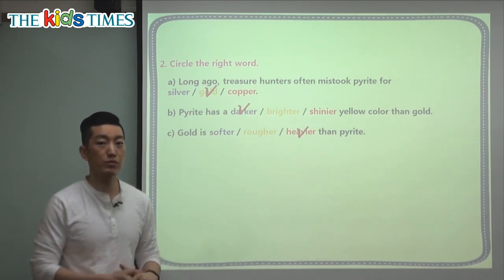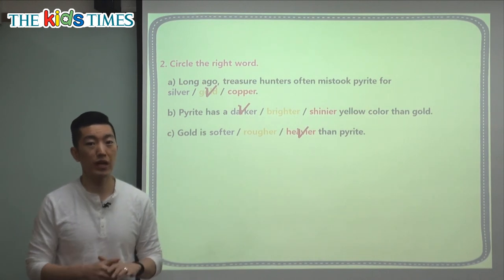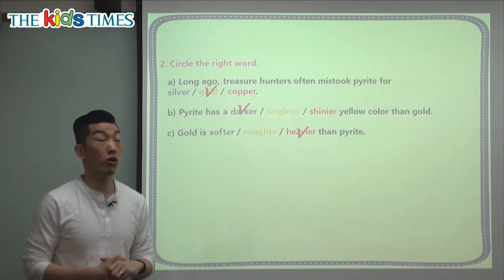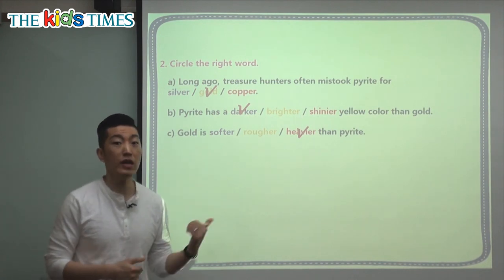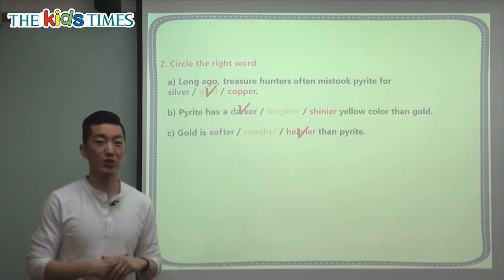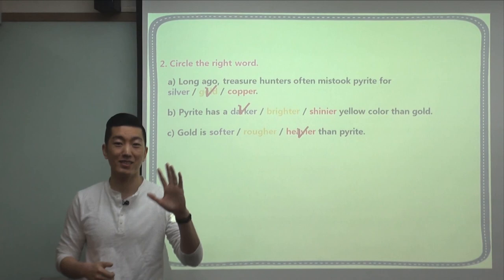So the next time you see something that looks like gold, you know what to look for. Gold is a little bit heavier, the edges are not so sharp, and we also learned that fool's gold or pirate can be used to make paper. Now that you know the difference between gold and fool's gold, I hope you won't be fooled. It's good to see you, and I will see you again next time. Goodbye everyone.